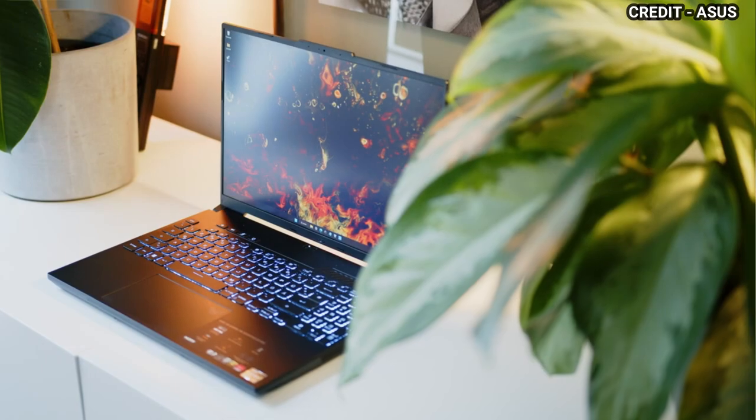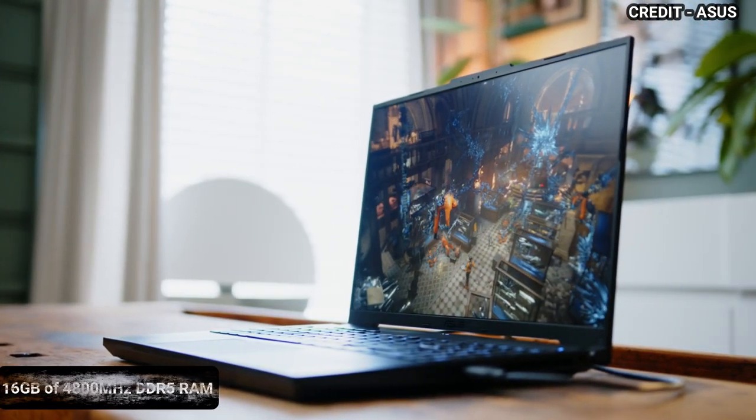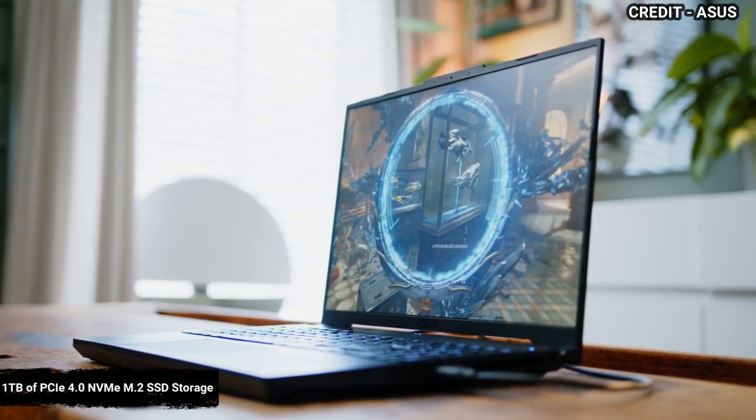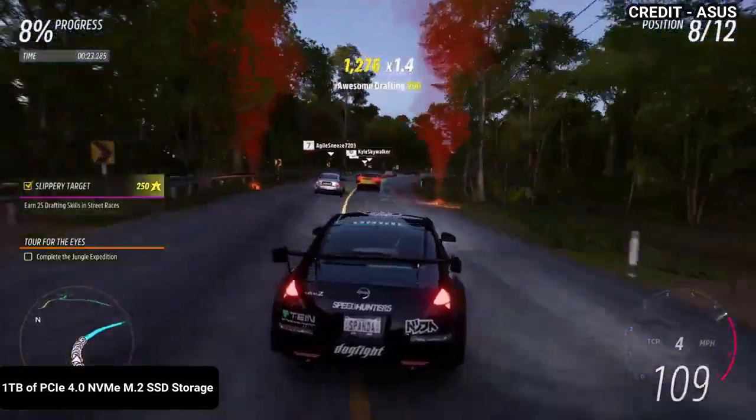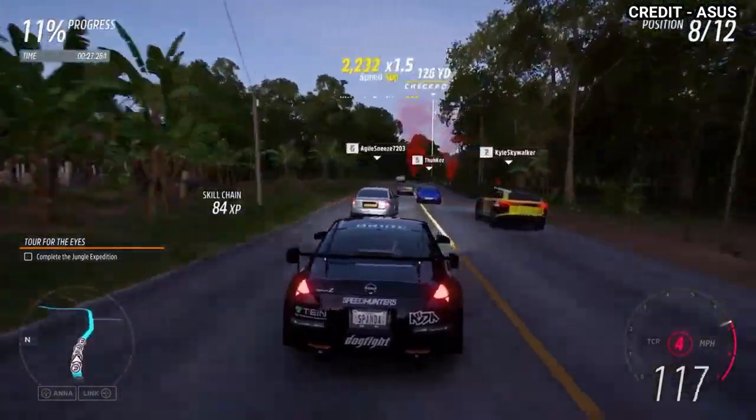It comes with 16GB of 4800MHz DDR5 RAM and 1TB of PCIe 4.0 NVMe M.2 SSD storage, and the laptop runs on Windows 11 Home.